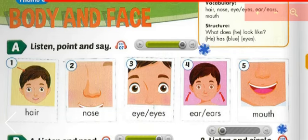He has a big nose. What does she look like? She has brown eyes. What does he look like? He has small ears. What does she look like? She has a small mouth.